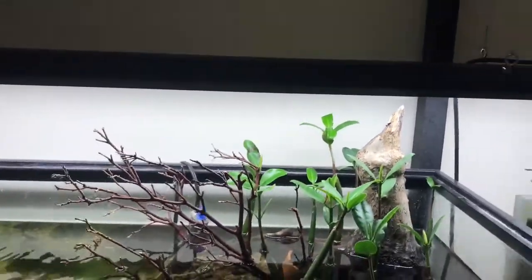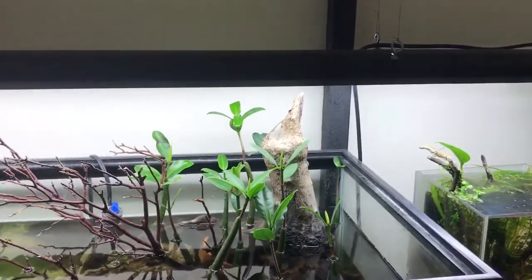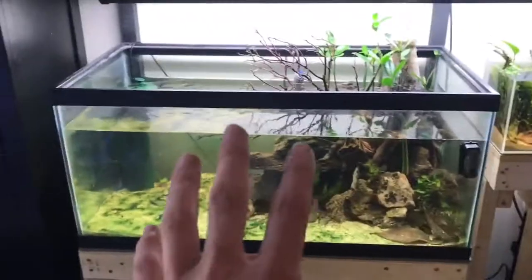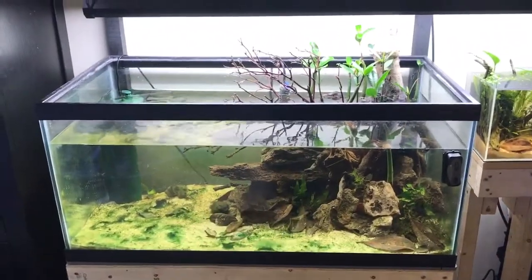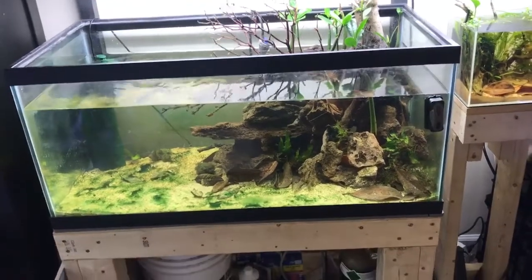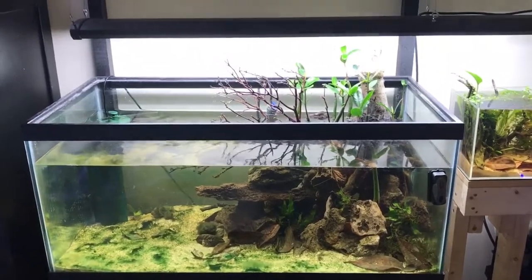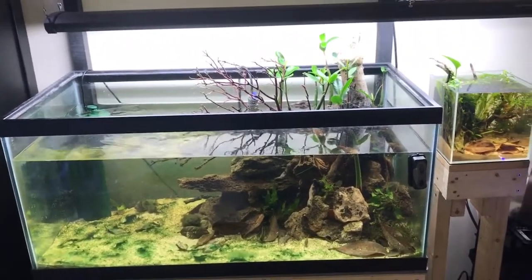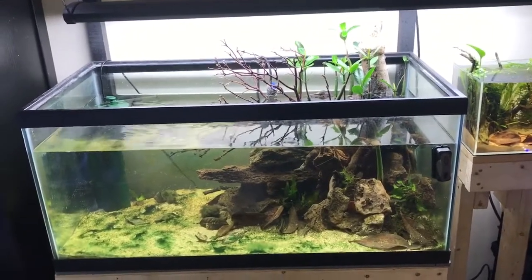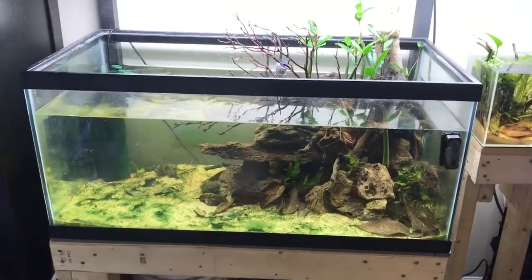Soon I'll be bringing the light up a little bit more, maybe a few more weeks when these grow in a little bit more. This tank will eventually transfer over to a 75 gallon — this is a 40 gallon breeder right now. I'm going to be moving it downstairs and then set up a bigger 75 gallon. When I do that, I will be getting more archers, and once the archers are big enough — like four or five inches — I'll add a school of mollies just to breed in there.